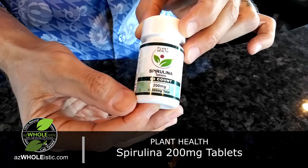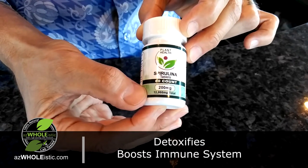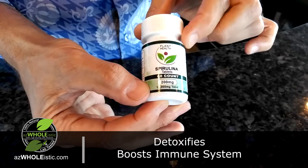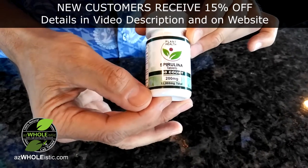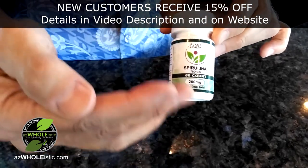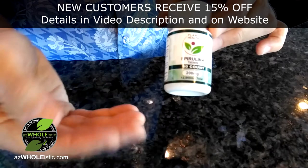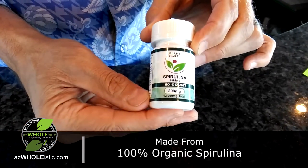We've been talking about this product for years in the store because Spirulina has a rare ability to remove toxins from cells. One of the things it does most amazingly is for people that have gone through chemotherapy or radiation — Spirulina tends to remove certain radiation that gets stuck or lodged in our cells over time.